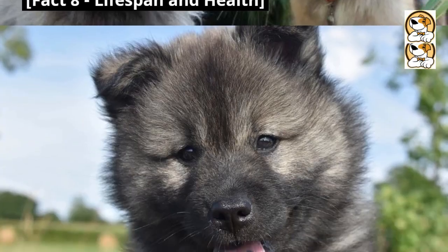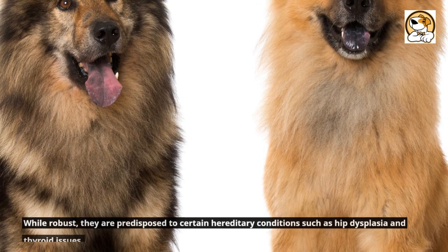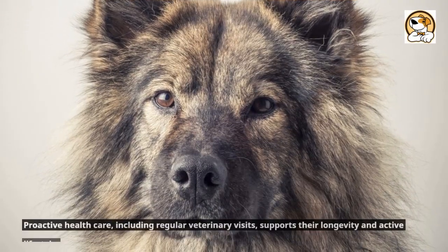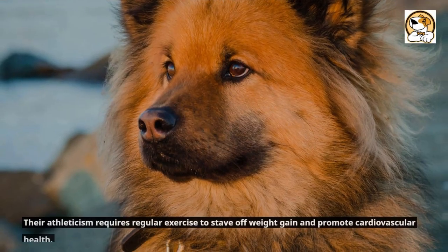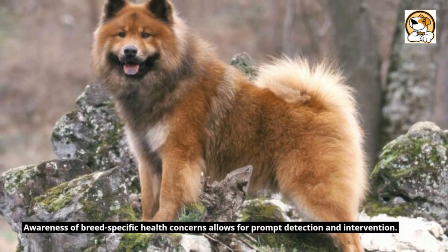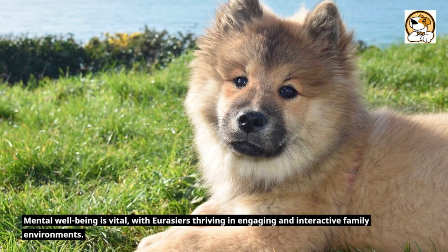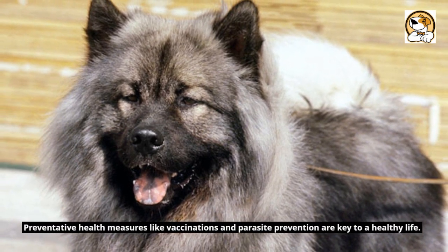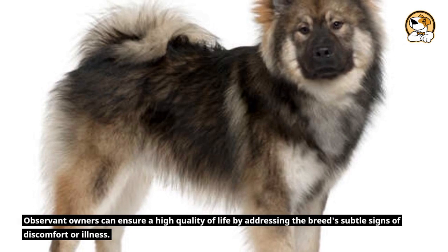Fact 8: Lifespan and Health. Eurasiers generally enjoy a life expectancy of 12 to 14 years, reflecting their hardy constitution. While robust, they are predisposed to certain hereditary conditions such as hip dysplasia and thyroid issues. Proactive health care, including regular veterinary visits, supports their longevity and active lifestyle. Their athleticism requires regular exercise to stave off weight gain and promote cardiovascular health. Awareness of breed-specific health concerns allows for prompt detection and intervention. Mental well-being is vital, with Eurasiers thriving in engaging and interactive family environments. Preventative health measures like vaccinations and parasite prevention are key to a healthy life. Observant owners can ensure a high quality of life by addressing the breed's subtle signs of discomfort or illness.